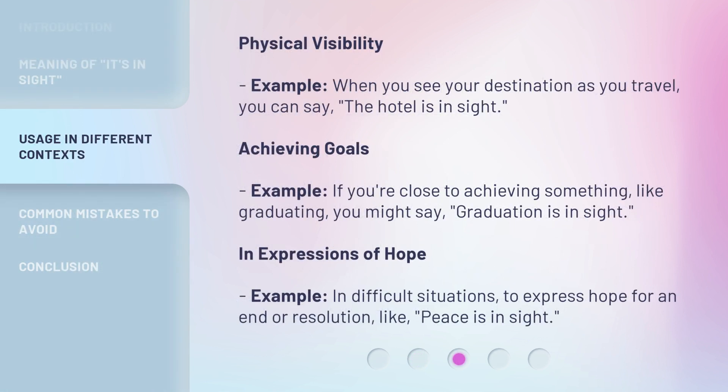Physical visibility — for example, when you see your destination as you travel, you can say, 'the hotel is in sight.'